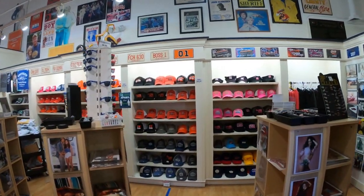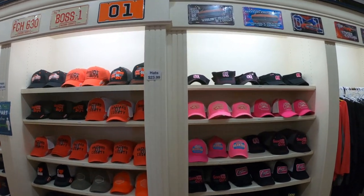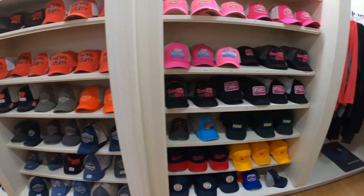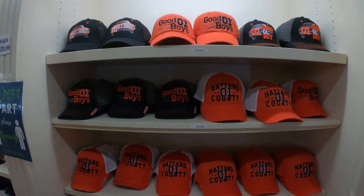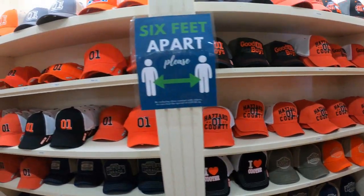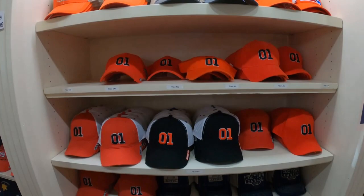They've got all kinds of cool caps. I do believe Waylon Jennings actually performed on one of the episodes in the last season, other than just doing the theme song. These caps are nice quality. $23.99 — not a bad price at all.